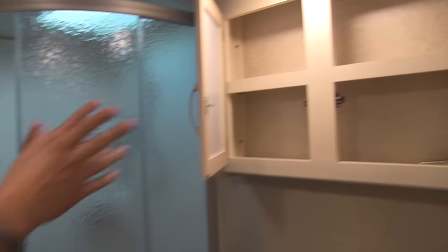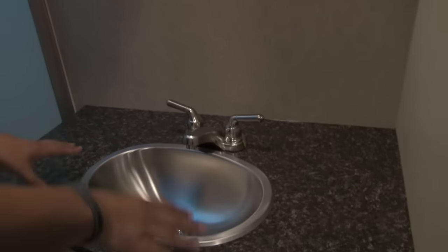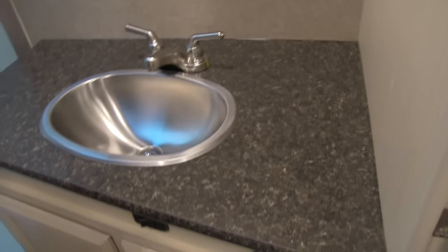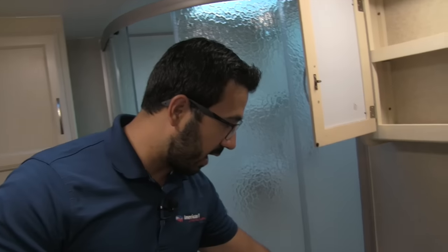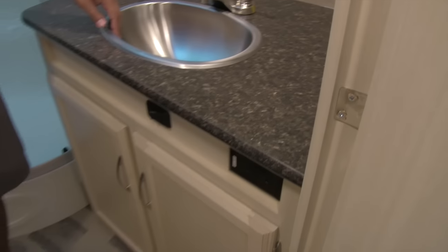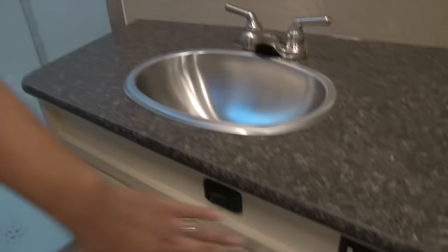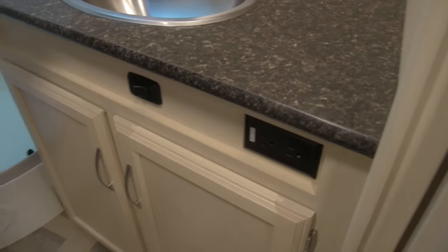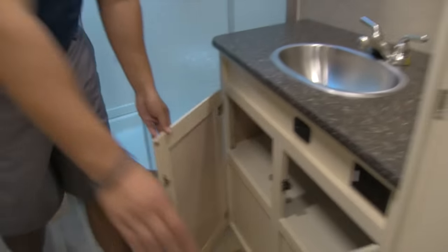Moving to the vanity, right up top you have a mirrored medicine cabinet — double door with plenty of storage. Come back down to a huge countertop where you have room for a toothbrush holder, hair dryer, or curling iron. There's a stainless steel bowl as well, showing that Winnebago quality. Electrical outlets are right underneath. Open this up and you'll see a little bit of extra storage there as well.